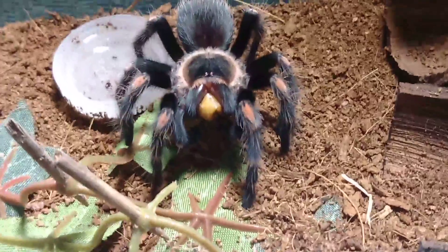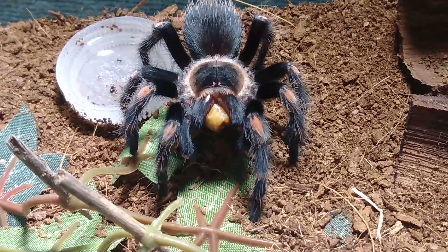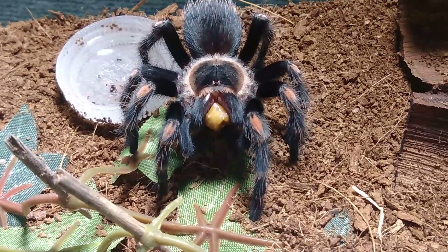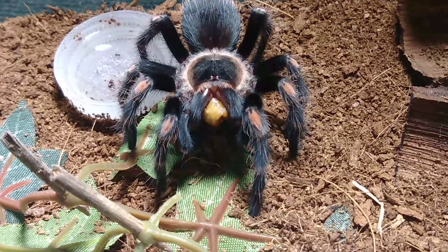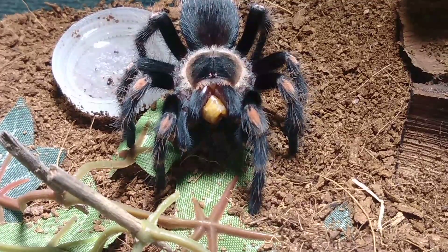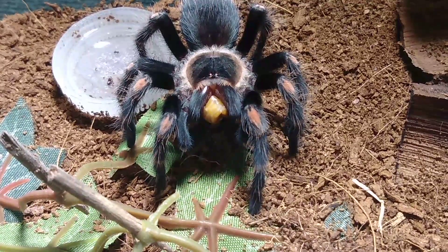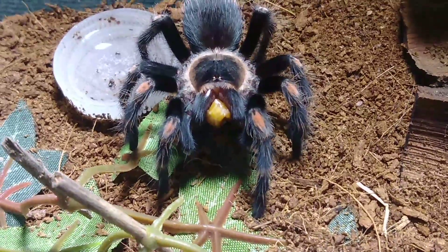There you go guys — there's Ruby, the most valuable tarantula I have besides Phoebe. I guess at that point my second favorite behind Phoebe, although I love all my tarantulas. There she is — isn't she beautiful? Okay, I've got to go get ready to feed this other tarantula.